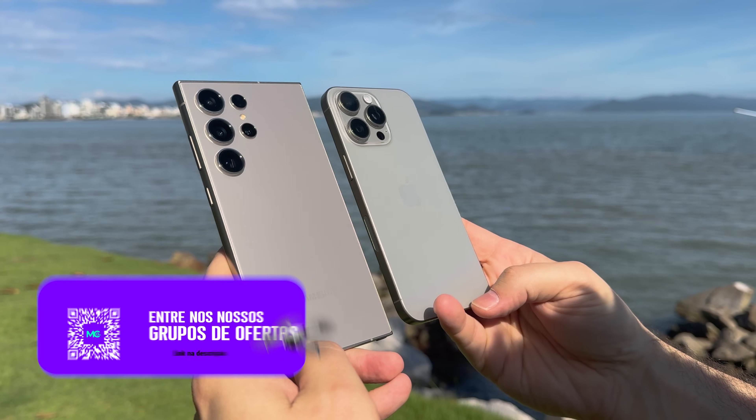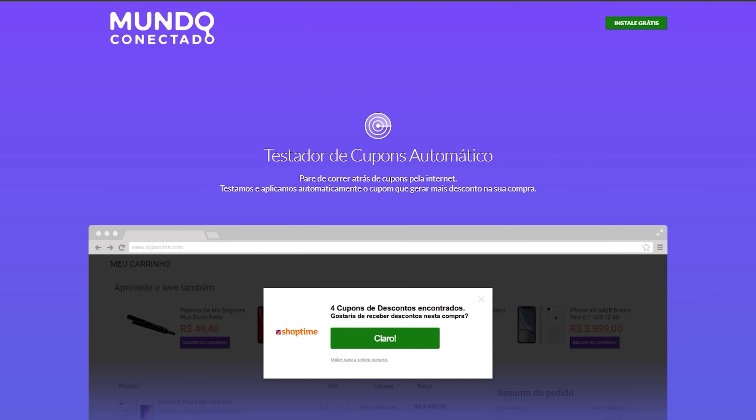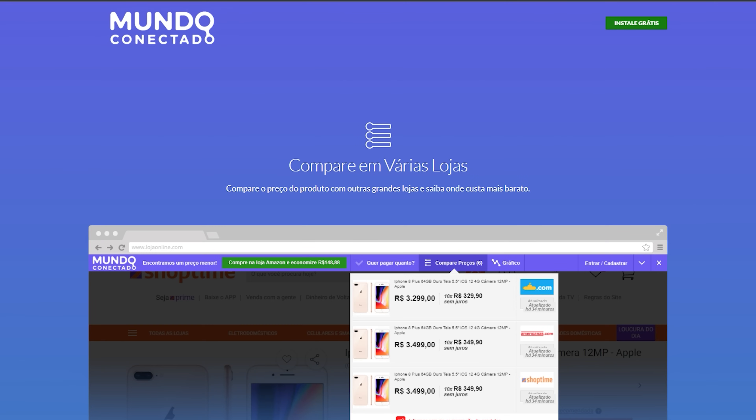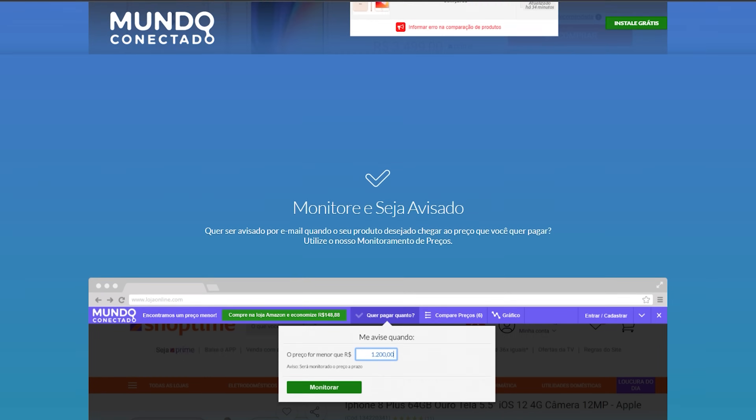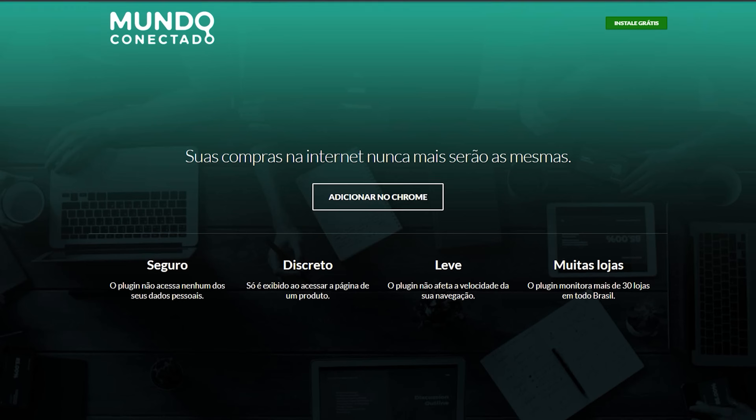Sabe outra coisa que ambos têm em comum? Volta e meia eles aparecem no nosso grupo de ofertas com belíssimo desconto, então já aproveita e se inscreve — o link vai estar na descrição. Também temos uma ferramenta para você checar o preço de ambos, o Economize Mundo Conectado. Lá você pode procurar em diversas lojas, encontrar o melhor preço, deixar o seu e-mail e dizer qual preço você quer pagar. Quando chegar lá, nós notificaremos você. Tem cupom de desconto e muito mais nesse plugin para o Chrome.